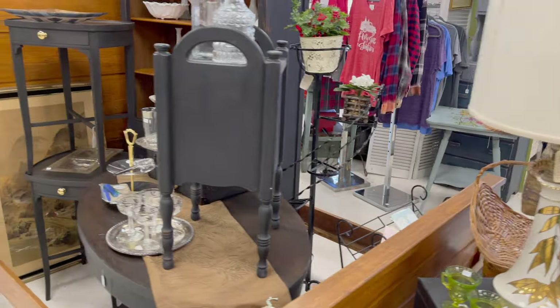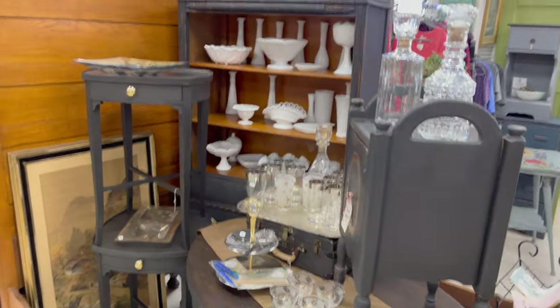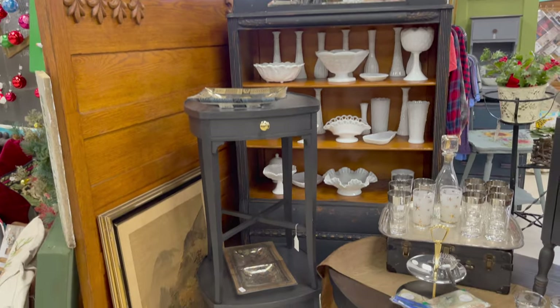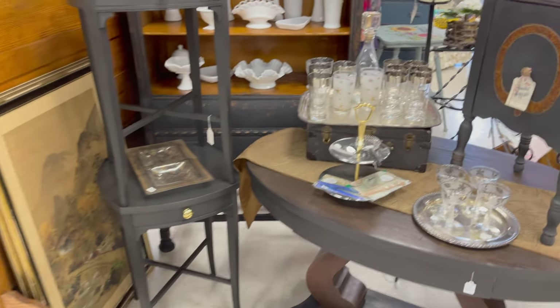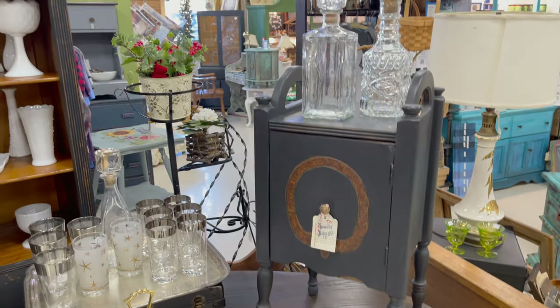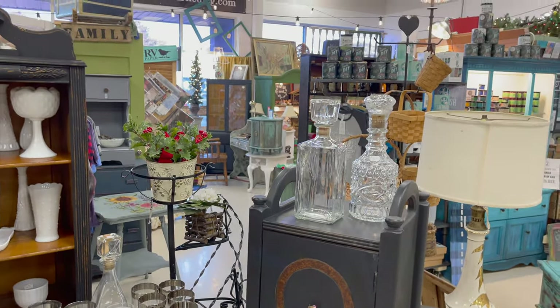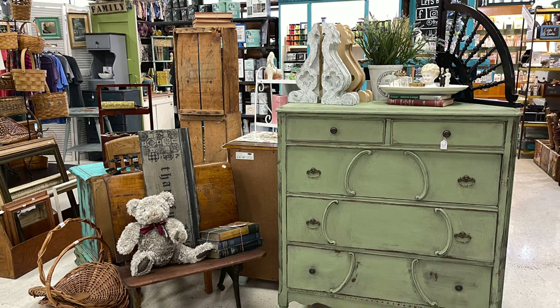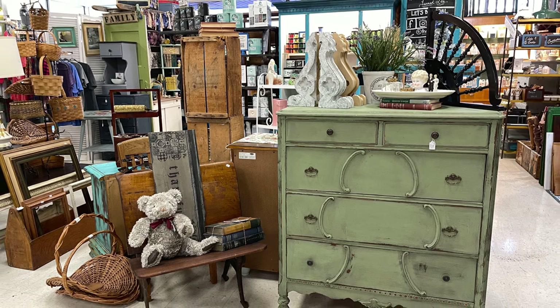Are you entertaining for the holidays? Maybe you need a new bed in your guest room or some cool festive glassware. The green chest of drawers was painted with olive milk paint and dark oil wax.